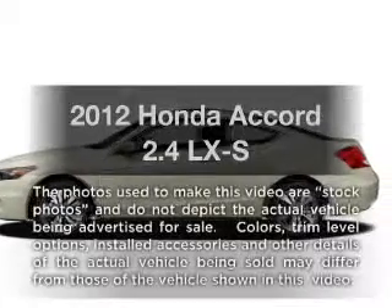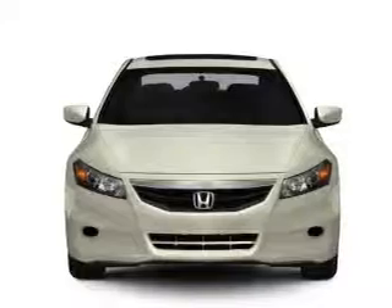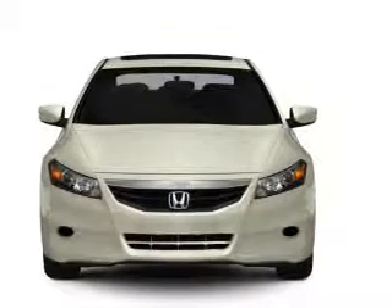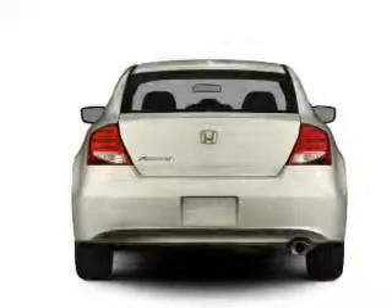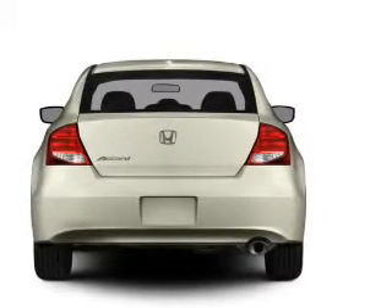Imagine yourself in this 2012 Honda Accord. If you're looking for an automobile with great attributes, look no further. With an efficient four-cylinder engine connected to a smooth-shifting five-speed automatic transmission, brake safely with the anti-lock braking system.